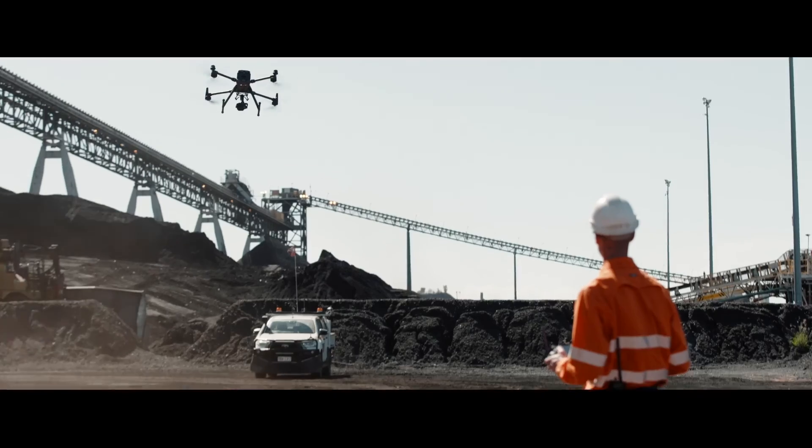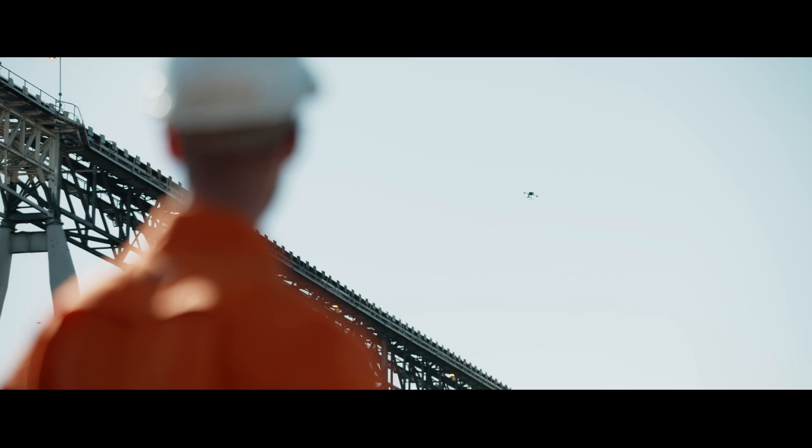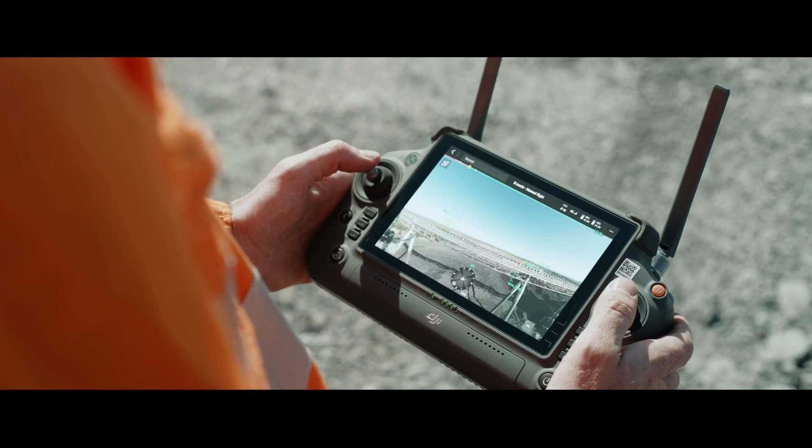This allows you to know whether stockpiles are fluctuating in their values or remaining consistent. Drones are paving the way for a future where the mining industry is characterized by precision, sustainability, and environmental stewardship from the sky.